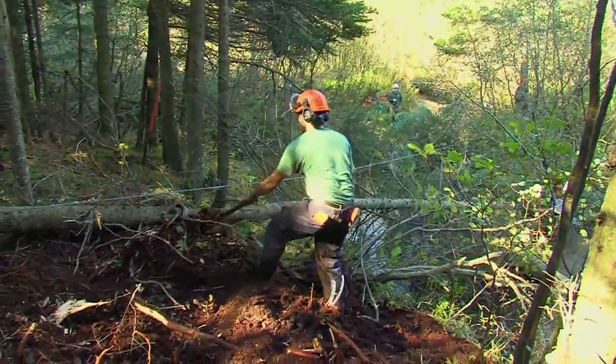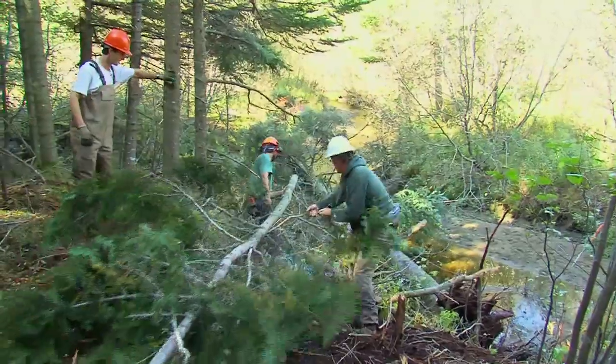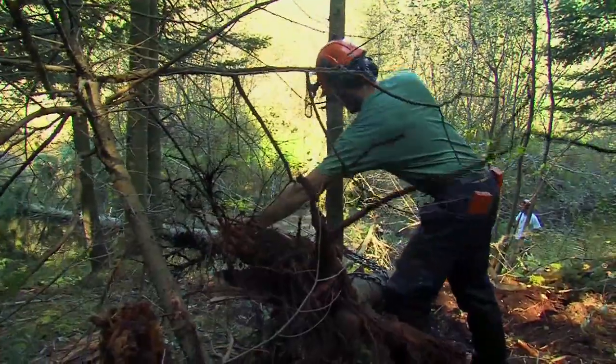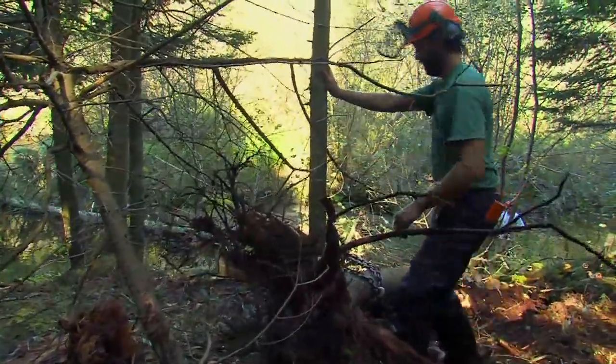We're walking down the stream, looking at stream function, looking at places we can add wood that are going to create pools, create cover, create habitat. Then we're looking in the forest for spots where we can wedge the wood into the trees and make it more stable.